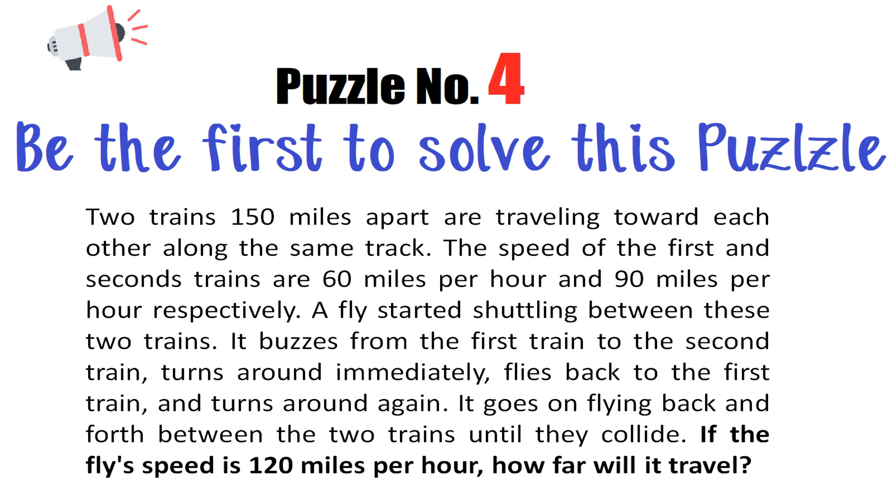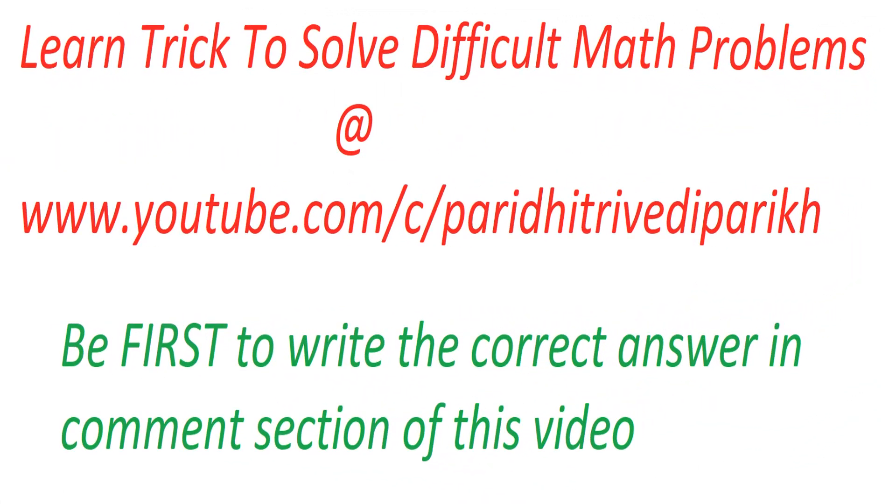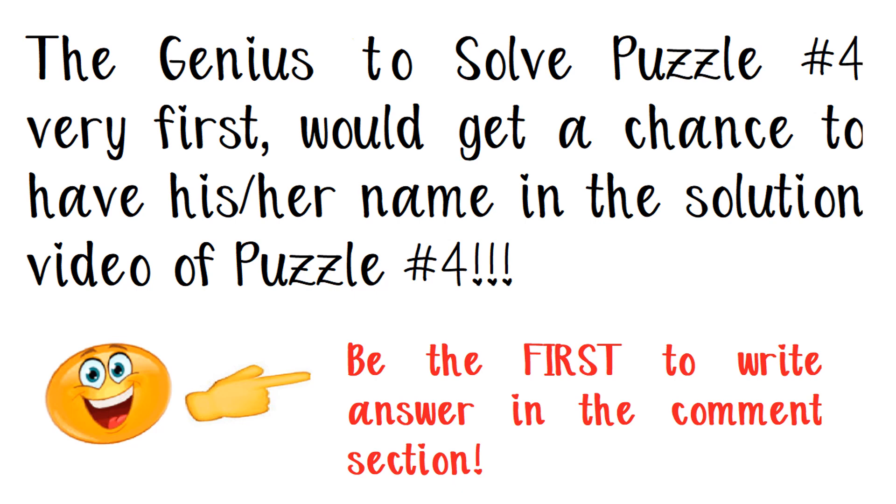This is puzzle number four — be the first to solve it! You can learn the tricks to solve difficult math problems at the Paridhi Trivedi Parikh YouTube channel. Be first to write the correct answer in the comment section of this video. The genius to solve puzzle number four very first would get a chance to have their name in the solution video for puzzle number four, which is the next video.